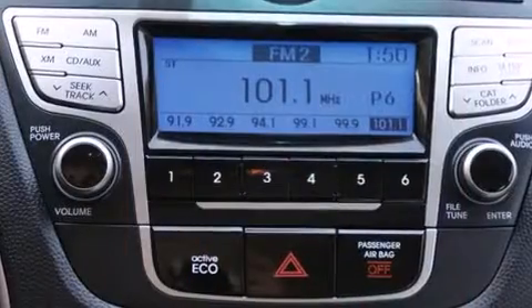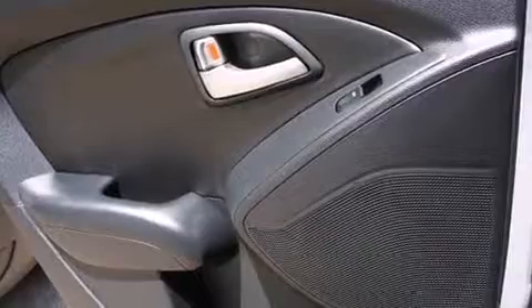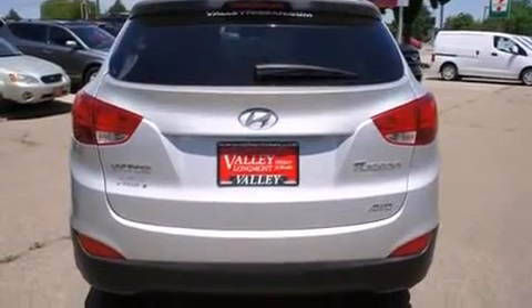By including one-touch window functionality, adjustable headrests in all seating positions, heated door mirrors, and remote keyless entry. Premium sound drives six speakers, providing you and your passengers a sensational audio experience.